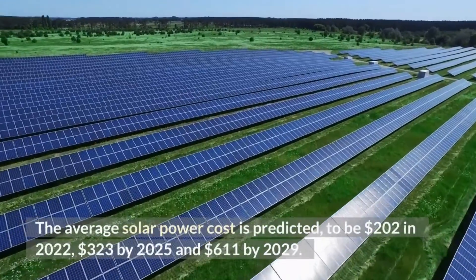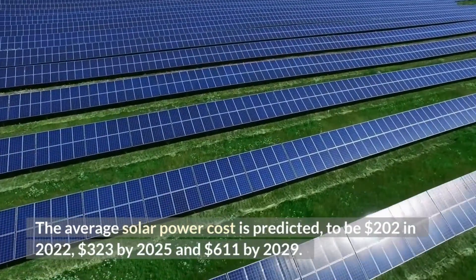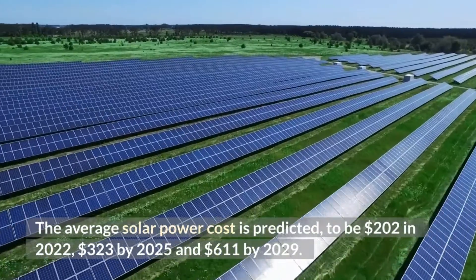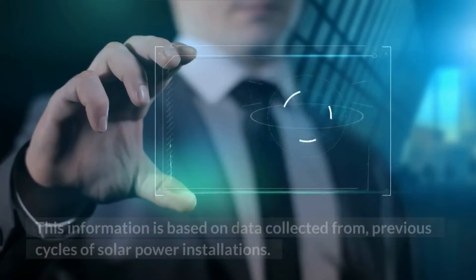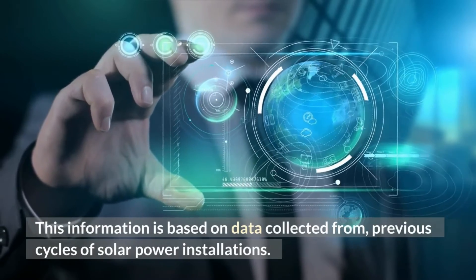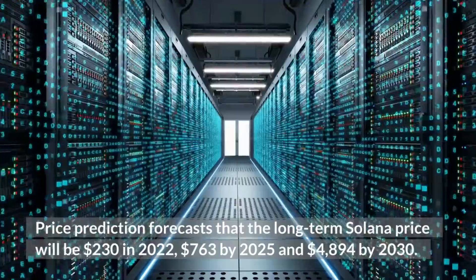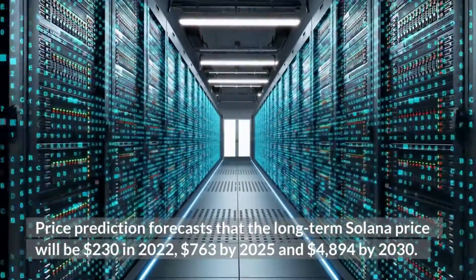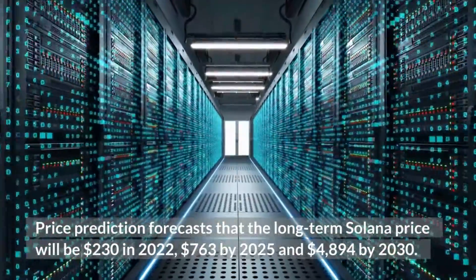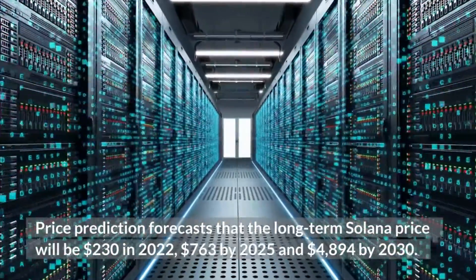The average SOL price is predicted to be $202 in 2022, $323 by 2025, and $611 by 2029. Price Prediction forecasts that the long-term Solana price will be $230 in 2022, $763 by 2025, and $4,894 by 2030.